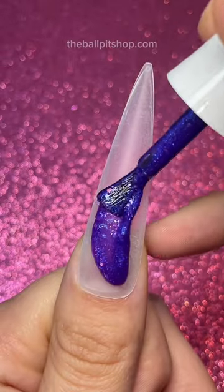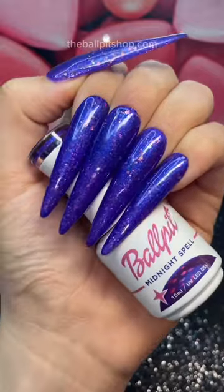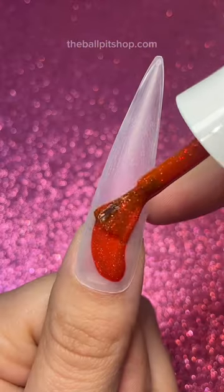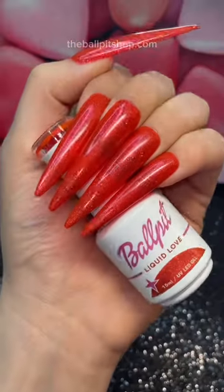Next up, we have Midnight Spell. This is a mesmerizing shimmery purple. I feel like I would wear this shade to get on my Ouija board and talk to ghosts. On to the next shade, we have Liquid Love. This is a cherry red jelly with micro glitters. This one's giving me bad witch vibes — like, just see what happens if you try and burn me at the stake.